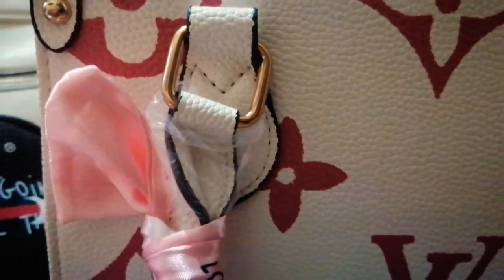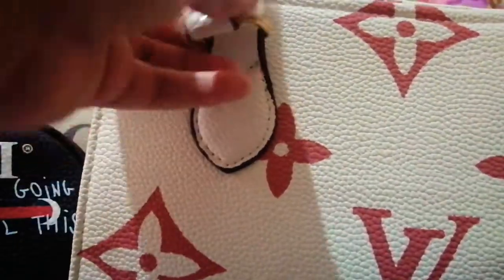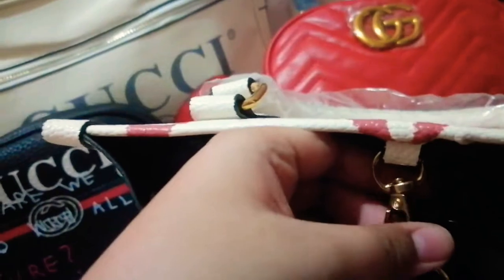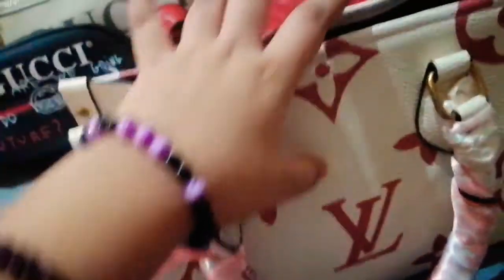Alright guys, we have this LV bag right here — it's pink and white. We have this wraparound cloth and something to keep it locked, and it has a sling and some plastic. It's a really cute bag. This is actually my favorite out of everything.